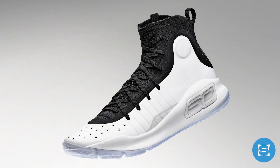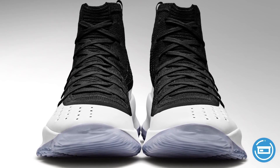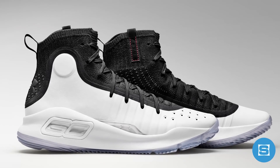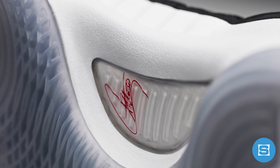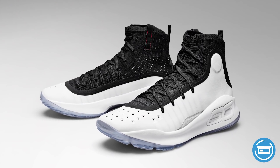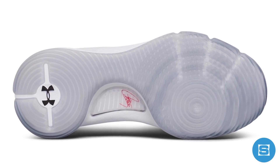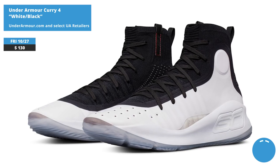Steph Curry's Under Armour Curry 4 makes its official debut this week with the release of the white/black colorway. The sneaker is performance-tuned for Curry's game and features a knit internal sleeve, taped seams, UA's Speed Plate, a cross-centric traction pattern, and a new foam cushioning system. Aesthetically, it features a mix of white and black, the SC logo on the midsole, the UA logo on the heel, and an IC outsole. Release date is October 27th, retail price is $130, available on UnderArmour.com and at select UA retailers.